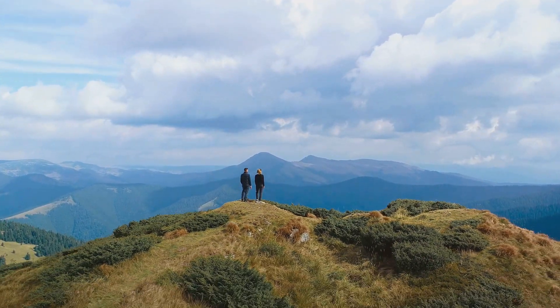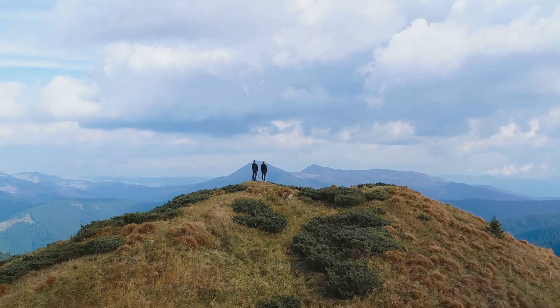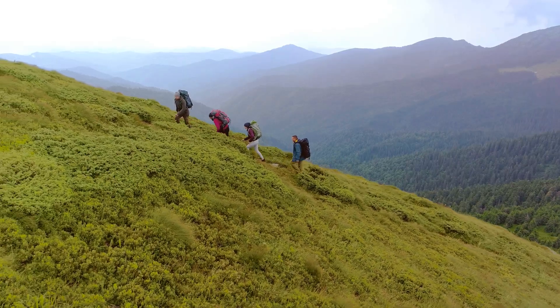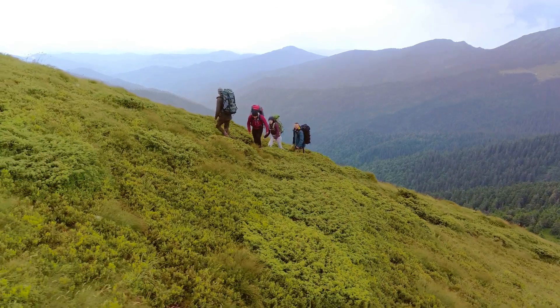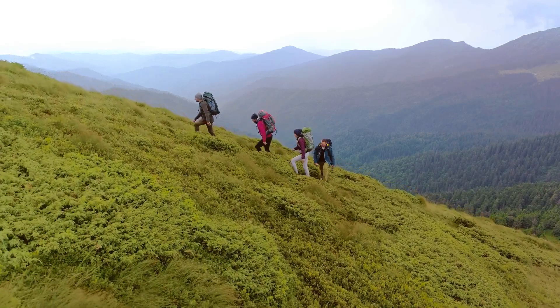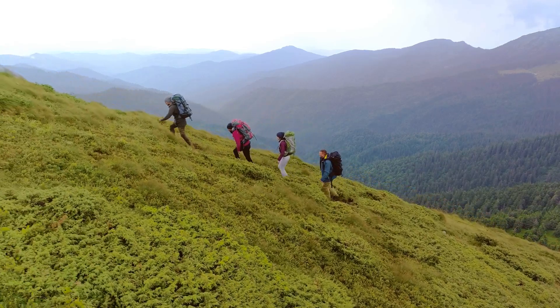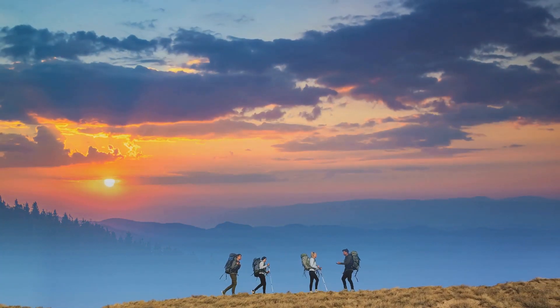This mountain range is a haven for wildlife. The thick, lush vegetation is home to a myriad of species, some of which can't be found anywhere else in the world. It's a paradise for nature enthusiasts, with the vibrant call of exotic birds echoing through the valleys, and the rustle of unseen creatures adding to the sense of wonder and excitement.